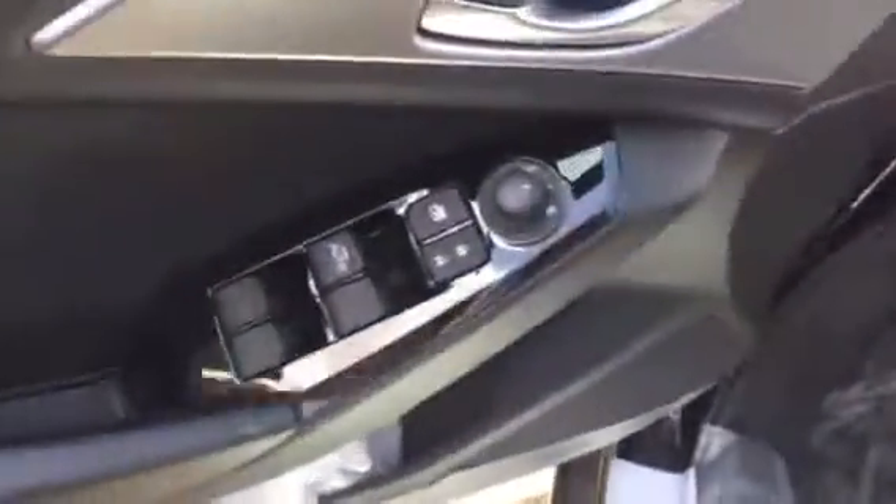Blind spot monitoring in the mirrors, power windows, mirrors, locks, traction control, and tire pressure monitoring.